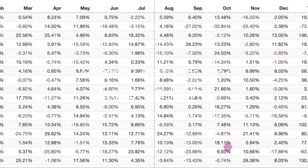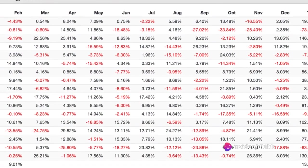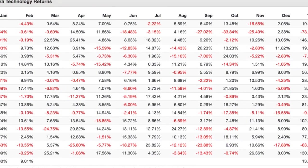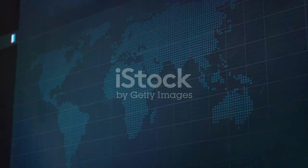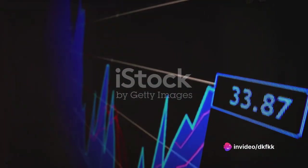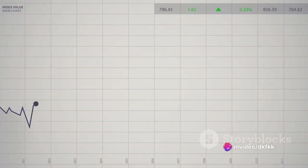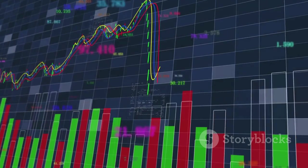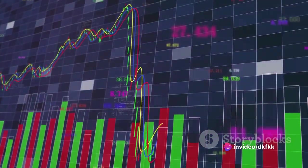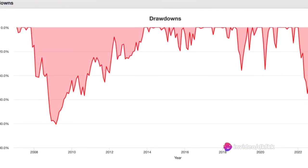Let's delve deeper into the ROM ETF's monthly returns and expense ratio. The monthly returns of this ETF have seen significant fluctuations, reflecting the inherent volatility of the tech sector and the leveraged nature of the fund. There have been months of impressive gains, underscoring the potential for amplified returns. However, it's crucial to remember that this also means amplified losses. The most drastic single drawdown occurred in 2008, with a steep fall of 77.23%, and the total worst drawdown was around 80%, reminding us of the potential risks involved.